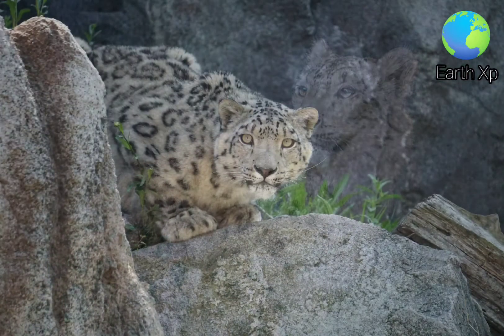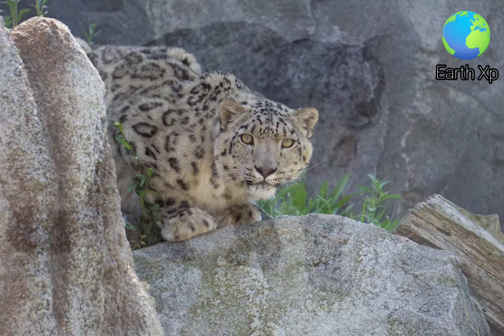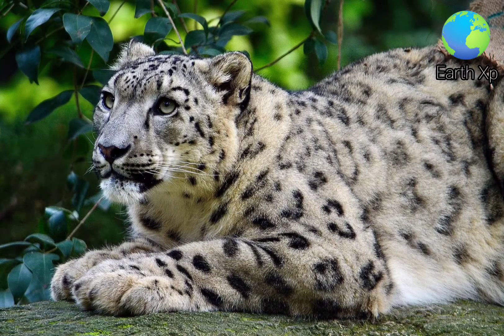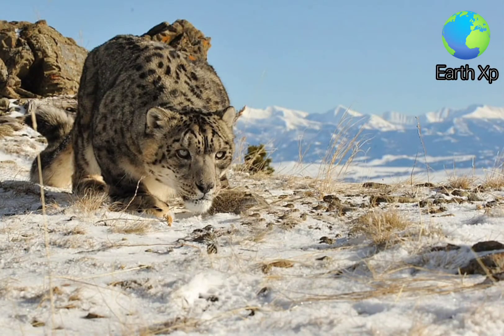Karakorum in northern Pakistan, in the Pamir Mountains, and the Tibetan Plateau. The snow leopard usually lives above the treeline on alpine meadows and in rocky regions at elevations from 2,700 to 6,000 metres.